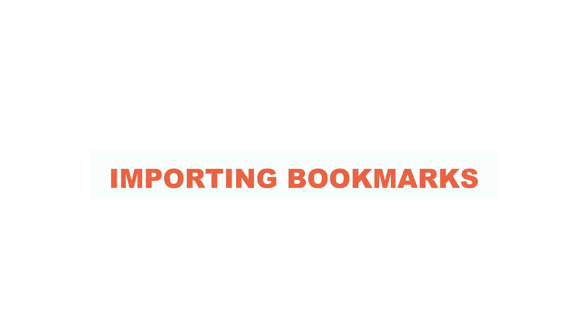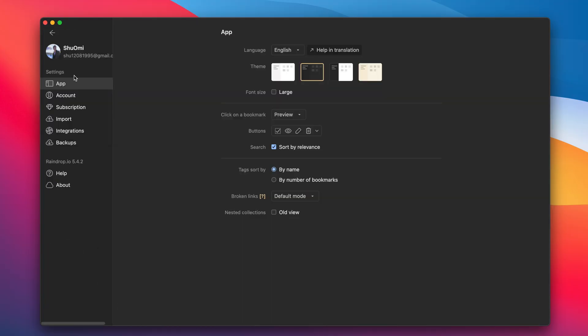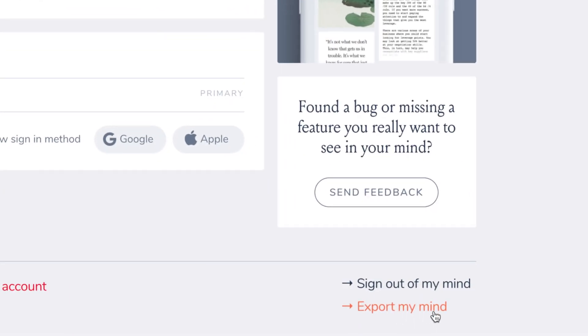Anyway, let's go back to Raindrop. If you're thinking of using it, moving from other bookmark apps is really easy. You can import your bookmarks from apps like Evernote, Pocket, Instapaper, Google Bookmarks, and MyMind. My transition from MyMind was very smooth and took only about 5 minutes. If you're looking for an affordable tool for storing materials on the web, Raindrop might be perfect for you.